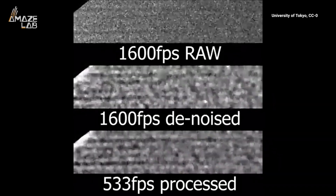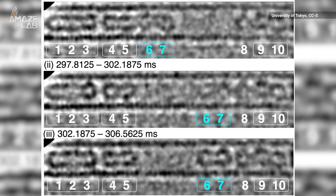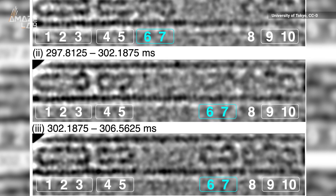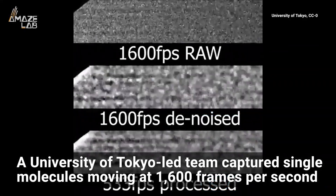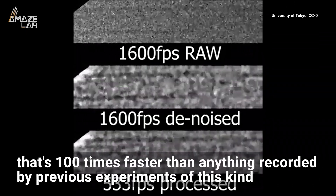With a little movie magic, scientists shot a detailed, high-speed view of dancing molecules. A University of Tokyo-led team used a powerful electron microscope with a highly sensitive camera and advanced image processing to capture single molecules moving at 1,600 frames per second — 100 times faster than anything recorded by previous experiments.